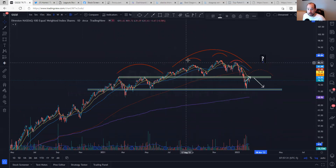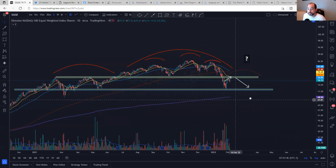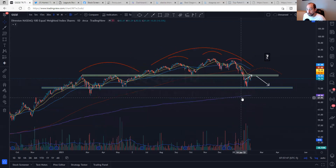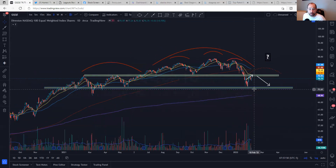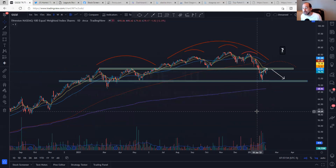The equal weight QQQ is still below the 200-day and still has potential for a large head and shoulders pattern. It had the small one that actually confirmed and broke down. Is it going to come back and create a right shoulder? Or is this the higher low we've been talking about? We'll find out probably this week. I do like how growth has been acting the last couple of days — I think that's been constructive.